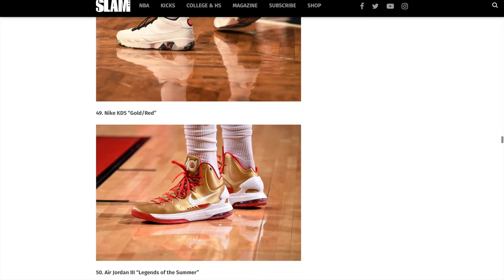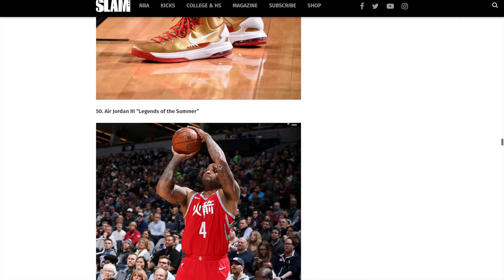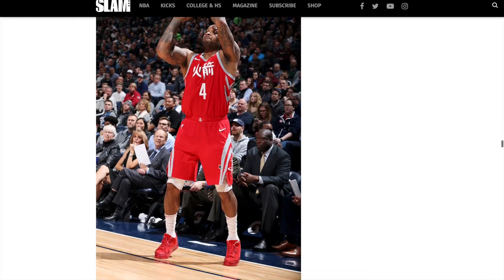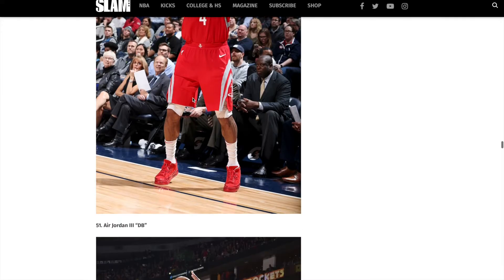So we are getting to the 50 mark. There's the KD5s — I do have a pair of KD5s, these ones are absolutely awesome. We are finally at 50 shoes with the Air Jordan 3 Legends of Summer. Look at that, and those jerseys right there. Pretty awesome.